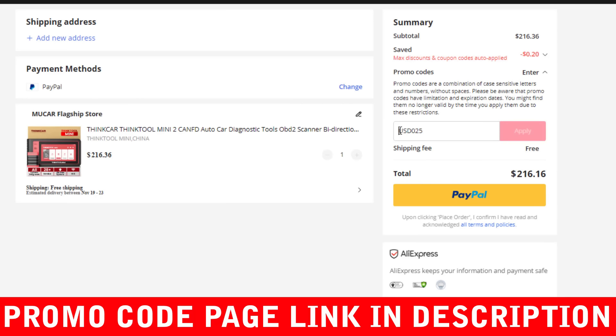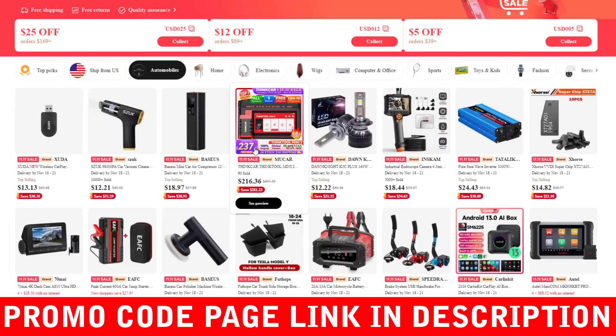If you found this video helpful, please like, subscribe, and share it. Let us know in the comments which coupon code worked for you. Thanks for watching, and see you in the next video.